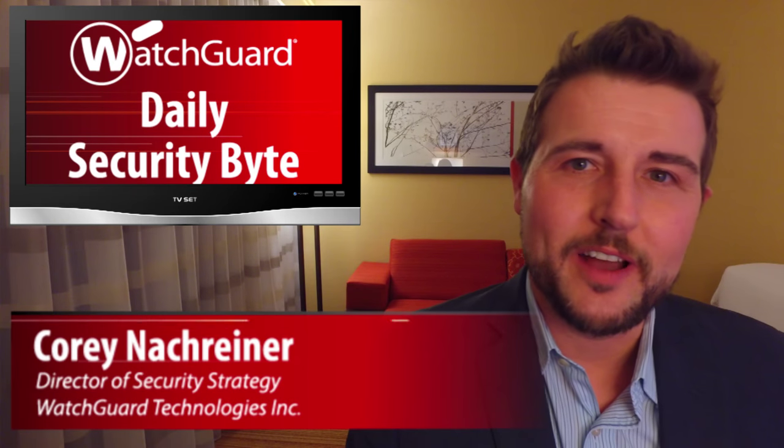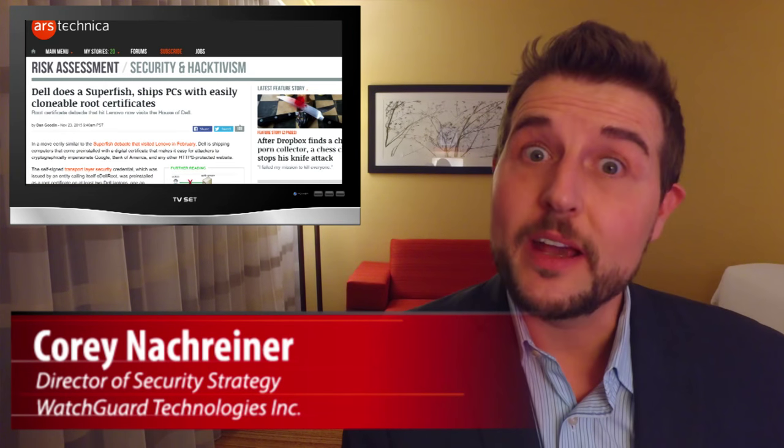Welcome to WatchGuard's Daily Security Byte. I'm Cory Nockreiner. Today's story is Dell's Superfish.